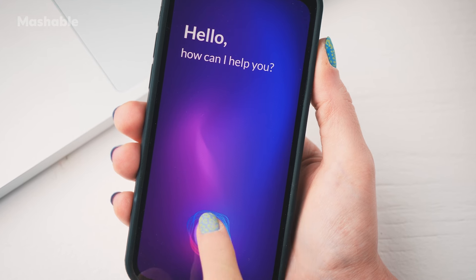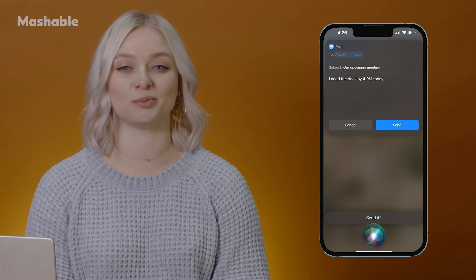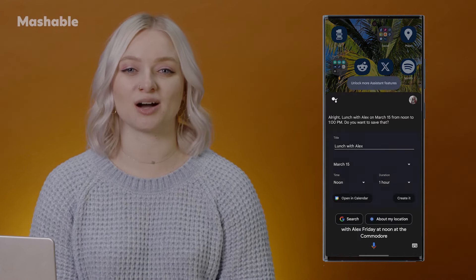You've likely heard of them and probably already used them. Siri, Alexa, and Google Assistant are everywhere these days. AI assistants can help with schedule management, task automation, and providing instant information, which can be especially beneficial for work purposes. For example, you can ask Siri to send an email to Alex about your upcoming meeting and say you need the deck ready before 4 p.m. today. Or you can ask Google Assistant what's on your calendar for next Monday, or make a lunch appointment with Alex Friday at noon at the Commodore.